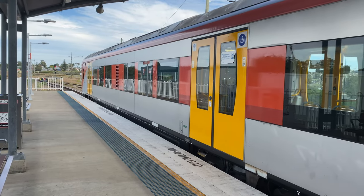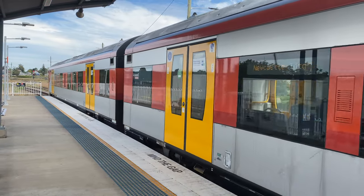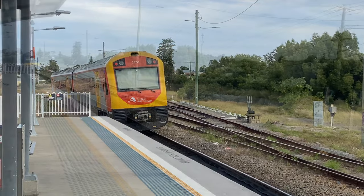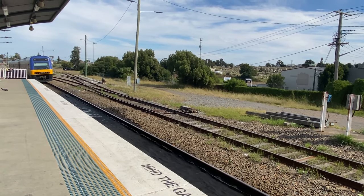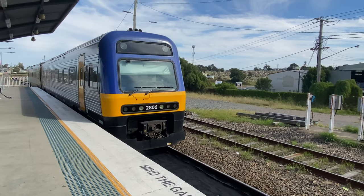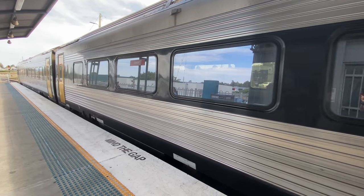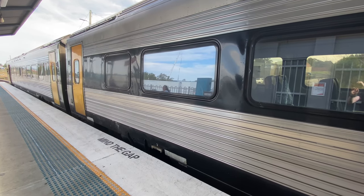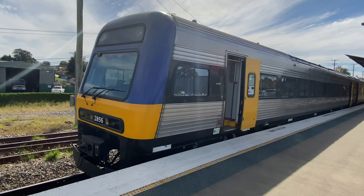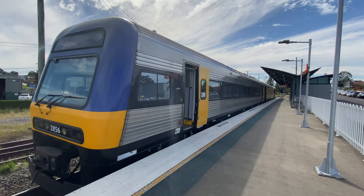Here is a Hunter Endeavour set about to leave Talara on a service to Newcastle. And here is a standard Endeavour set that's about to terminate here. The platform is long enough to hold a two-car Endeavour set.